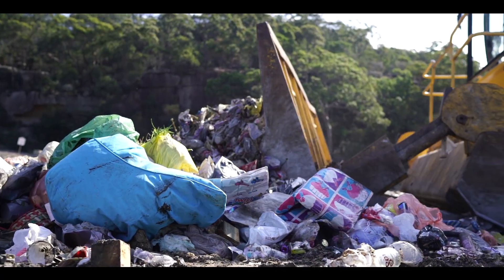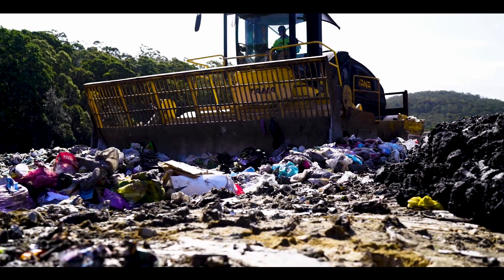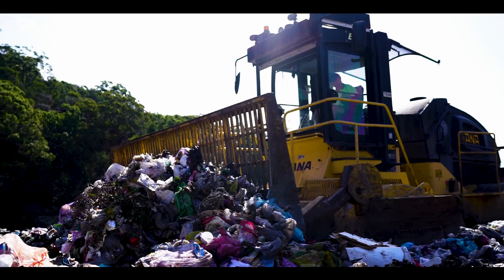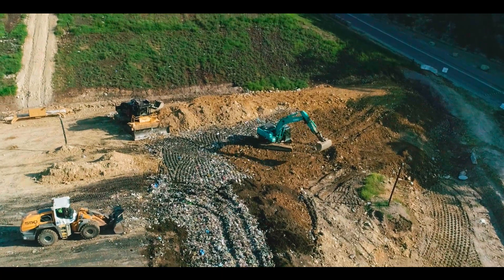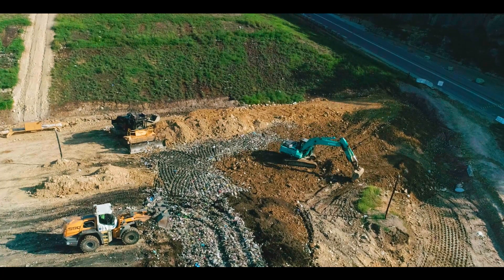The rubbish at the landfill is compacted to reduce the volume. This is done by using machinery that drives over the top of the rubbish, squashing it and making it smaller. At the end of each day, the rubbish is covered with a layer of soil or a tarp. This helps to keep rodents to a minimum and to reduce the smell.